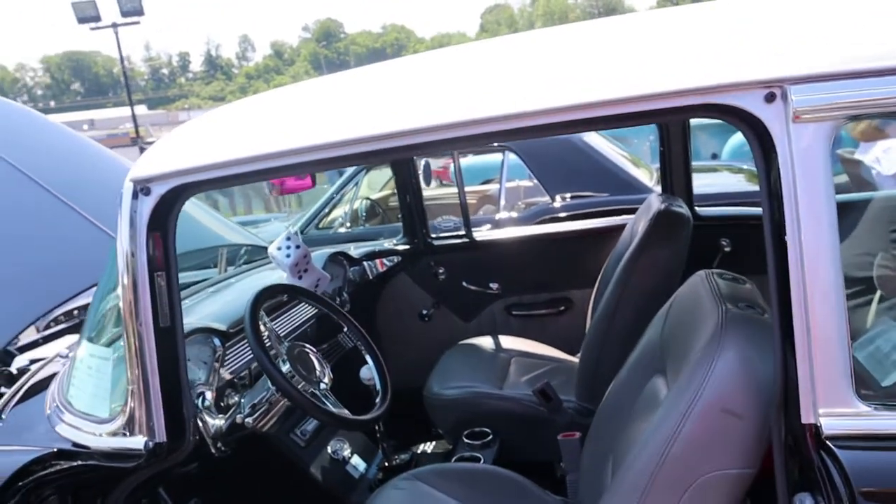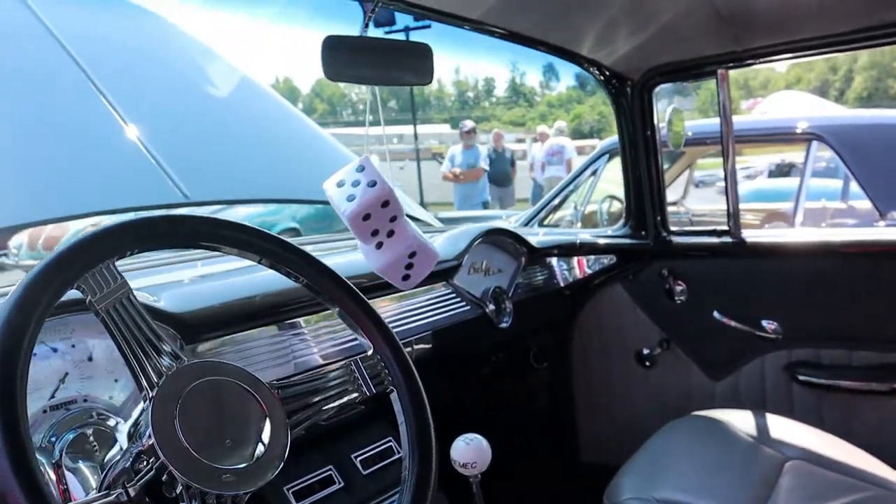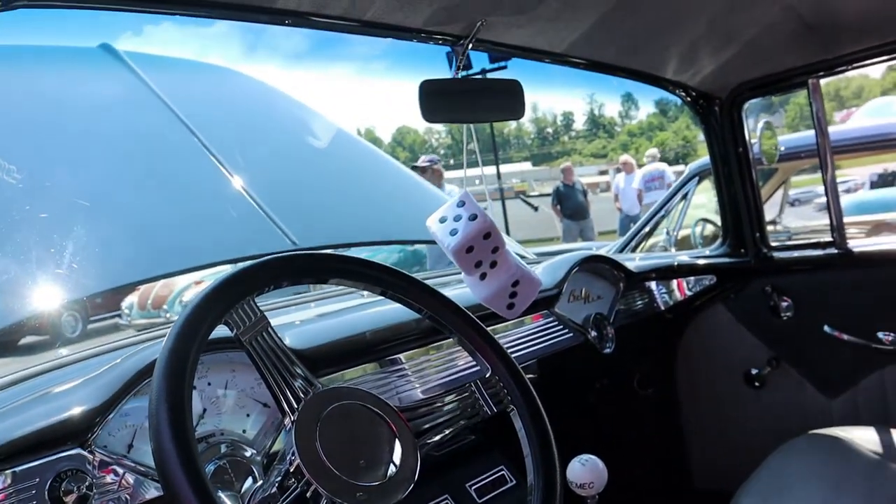Oh, that's a Muncie in there? No, this is a Tremec. We had a four-speed Muncie and I changed it out. Oh, you changed it out. I know a lot of people still like those Muncie though.